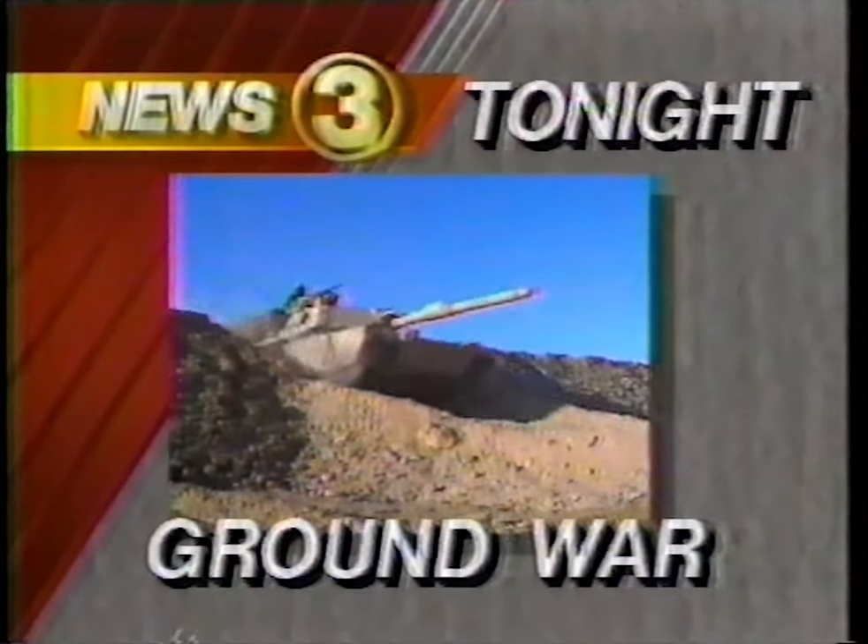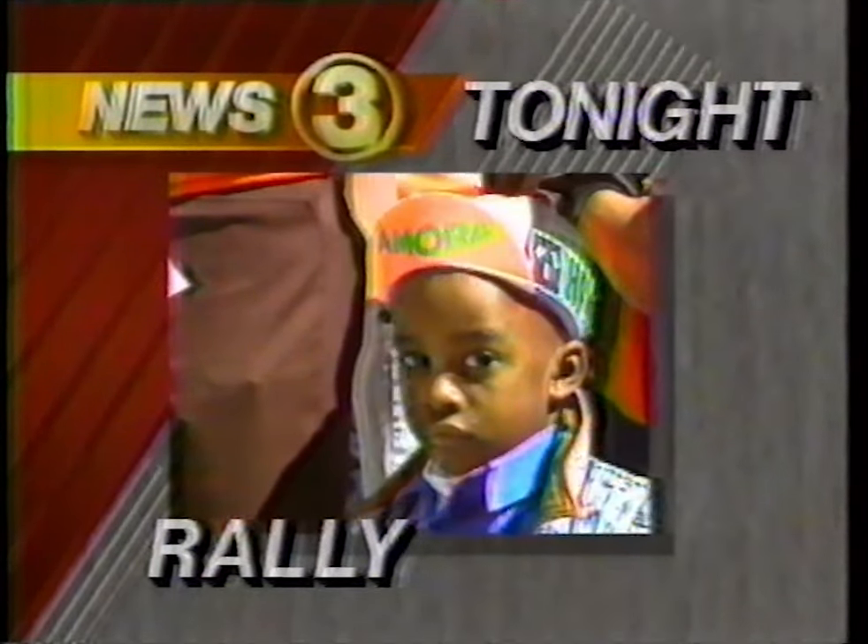The story ahead on News 3 tonight: Memphis leaders rallied to stop city violence, and mid-Southerners learned just how dangerous drugs can be. Those stories and more ahead on News 3 tonight.